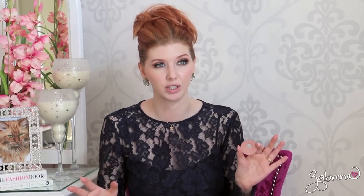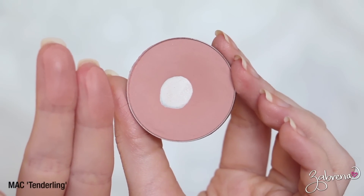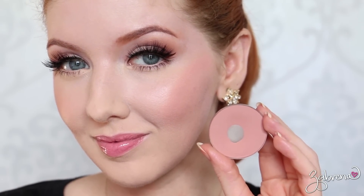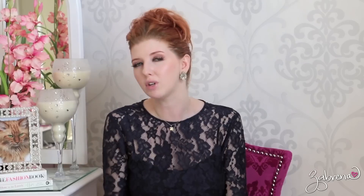Another favorite of mine is Max Tenderling and this is the first blush I ever purchased. I've worn a big old hole in it simply because I love it so much. It's a light neutral dusty rose pink. It's very natural looking on the cheeks and pairs so nicely with so many eyeshadow combinations and makeup looks, which is what I love so much about this shade in particular. It's one of those must-have blushes.